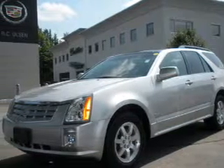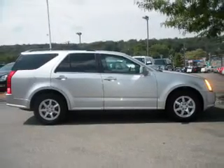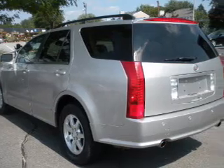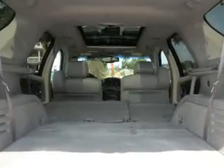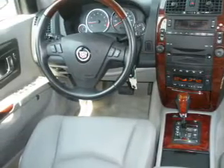Take a look at this 2006 Cadillac SRX that just came into Olsen Cadillac. This four-door SUV comes equipped with audio system security, an in-dash single CD player, AM/FM satellite radio, and provides you with a sense of security with its safety features.